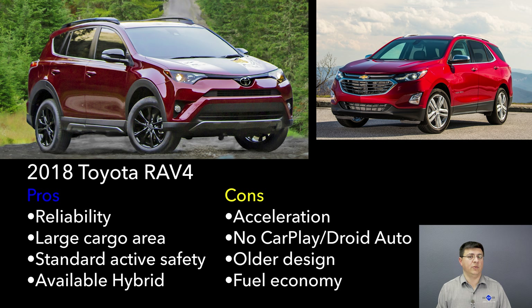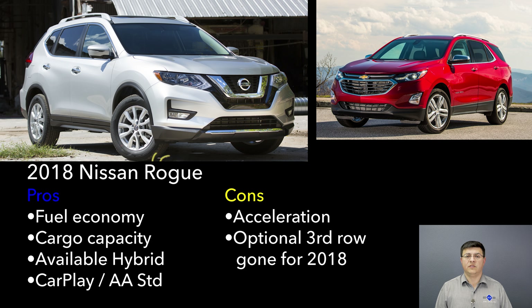The Nissan Rogue is also one of the best-selling compact crossovers in America, excelling in overall interior comfort for both front and rear passengers and offering a very large cargo area. Fuel economy is high, but all models use a CVT. The available Rogue Hybrid offers slightly better fuel economy in some situations than the RAV4 Hybrid, but always uses a CVT, which could be a reliability concern. On the flip side, the Rogue Hybrid uses a traditional mechanical all-wheel drive system.